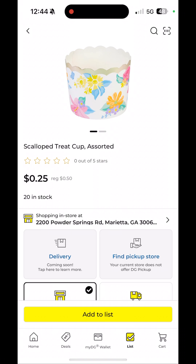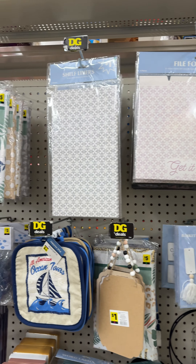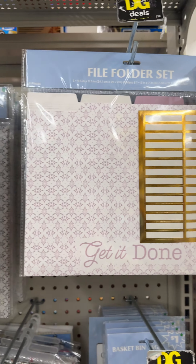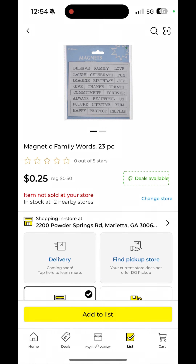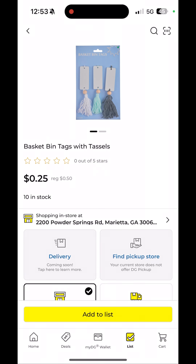These little cupcake holders came up as 25 cents — 75% off. All of this blue and white organizational product, like bins you can use to organize your pantry, also rang up as 25 cents, which is 75% off the original price.